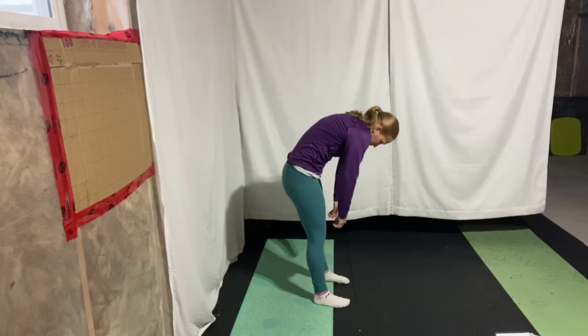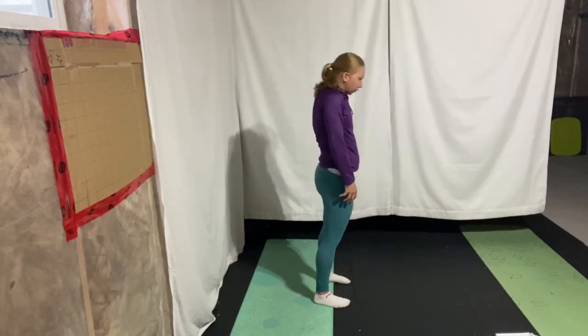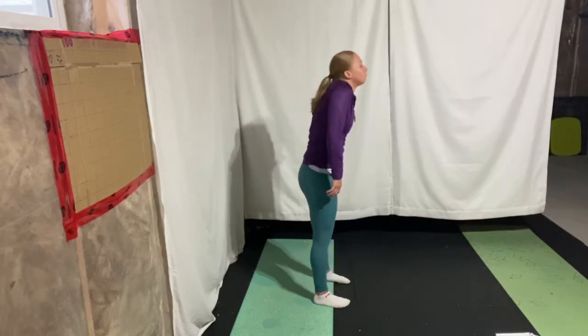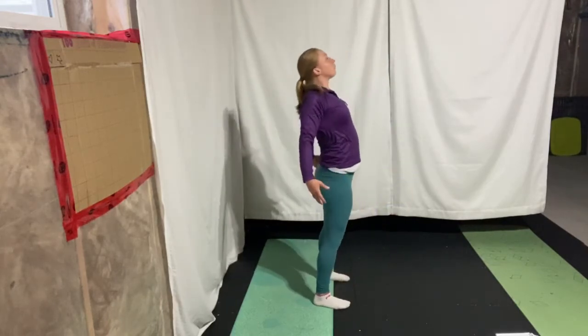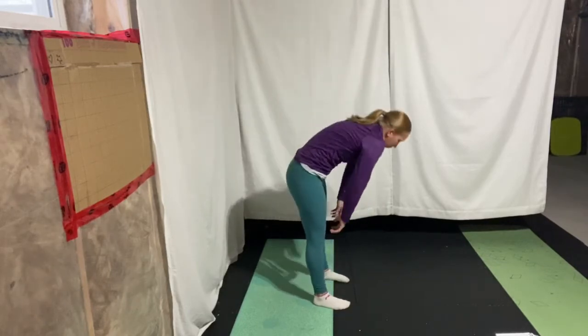Next, we're going to tuck that chin down and do a full curl down towards the ground, then come back up into full extension — let's see that back bend. It's okay to bend the knees with this. We're going to go forward and back. Go at your own pace here — if you want to go slow, go slow; if you want to speed it up, go ahead.